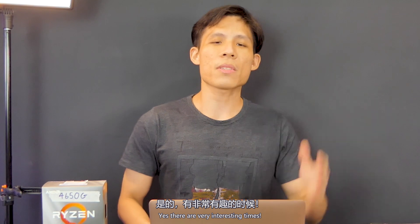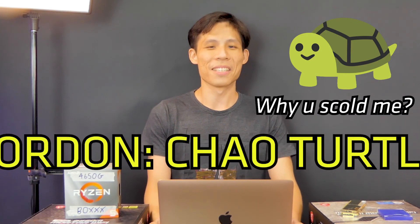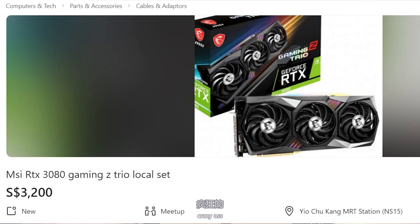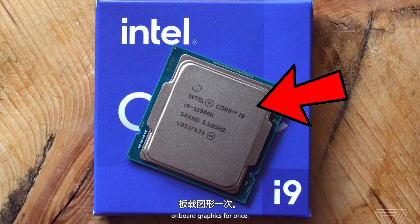These are very interesting times. If you're wondering why we are doing this video — with all the crypto mining resulting in extremely crazy GPU prices, we think you should consider using on-board graphics for once.